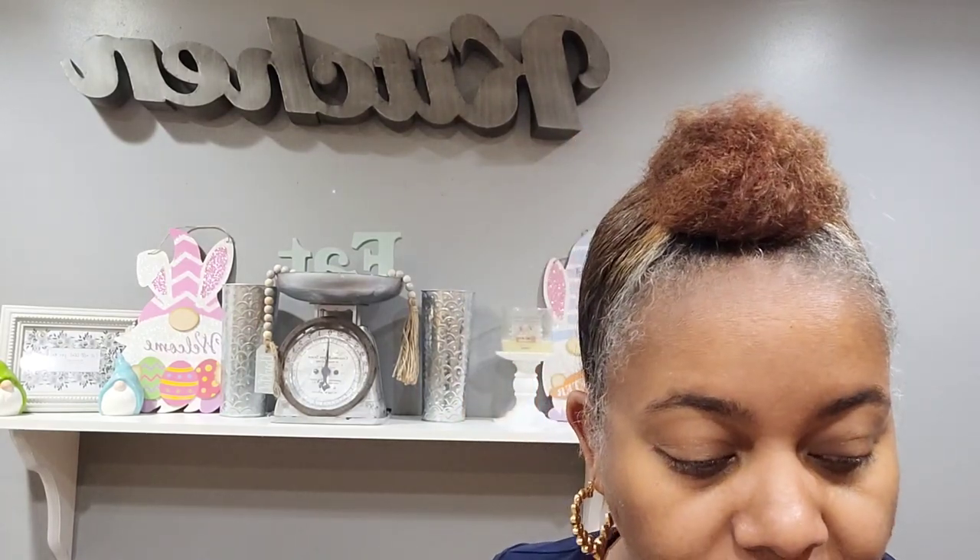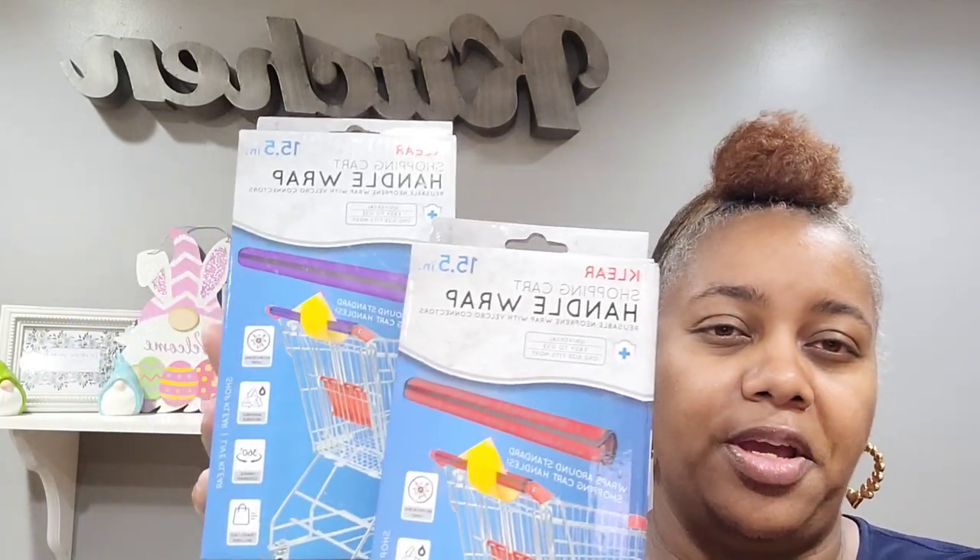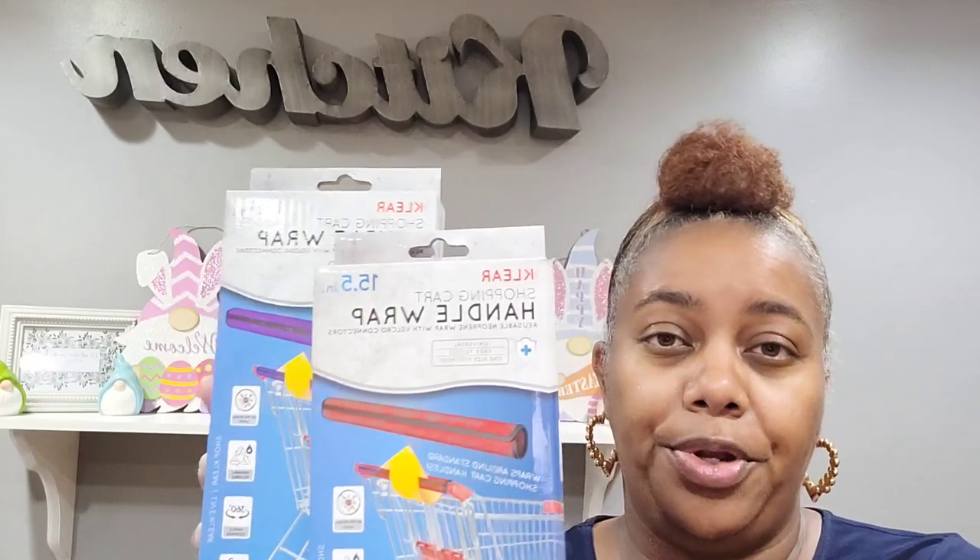Then I picked up these new clear shopping cart handle wraps — 15.5 inches, reusable neoprene wrap with Velcro connectors. Usually when my children were little I'd put a shopping cart cover on, and these serve a similar purpose. I got the purple one and the red one — a really, really great deal.